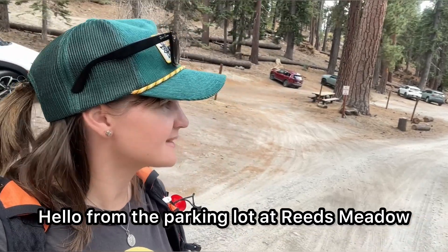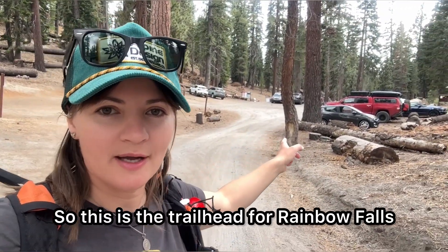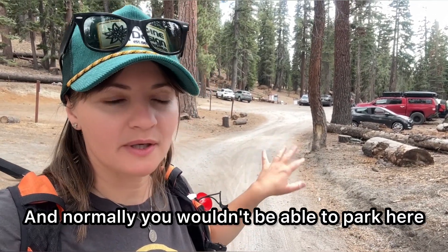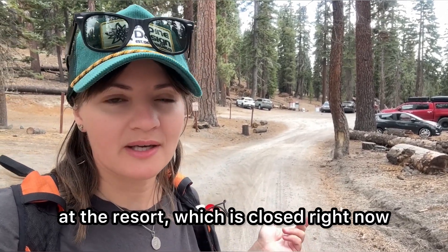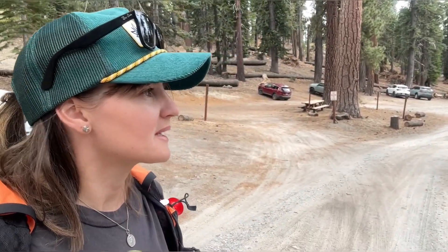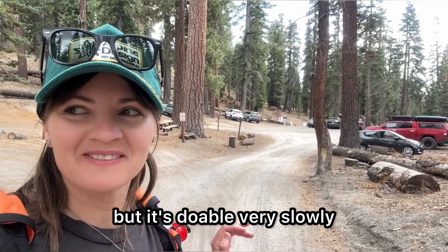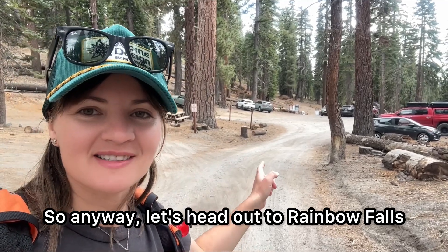Hello from the parking lot at Reed's Meadow — this is the trailhead for Rainbow Falls. Normally you wouldn't be able to park here or drive up here unless you were staying at the resort, which is closed right now. But for a couple of weeks, sometimes three weeks in October, they open up the road for cars. It's in horrendous condition but it's doable, very slowly.